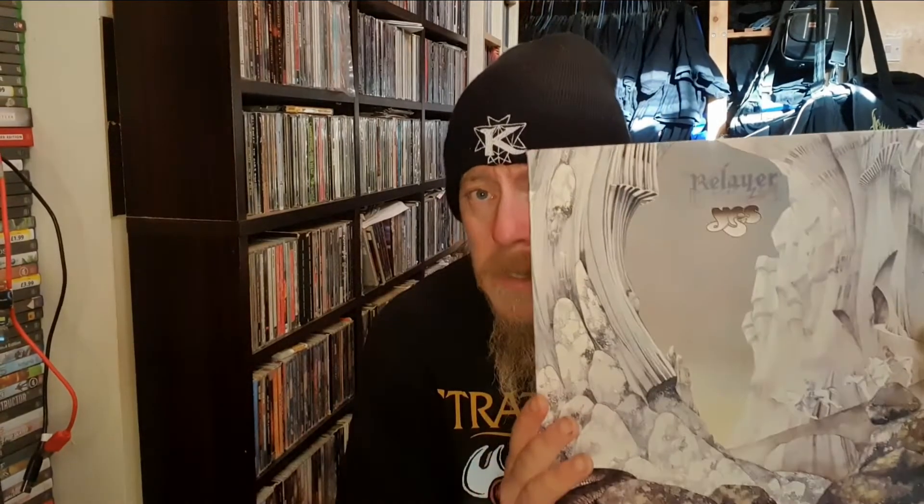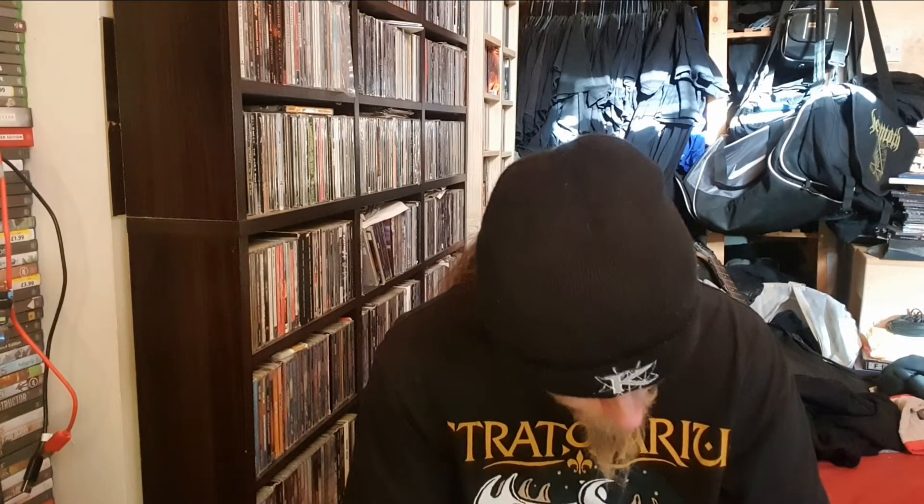Now for the two vinyls — the first one is Relayer by Yes. I absolutely love prog rock and I've been dipping more into the earlier stuff from this band. I can't wait to listen to this album, especially track one — The Gates of Delirium — which is something like 20-plus minutes long. This was released in 1974. It was about six pounds on CD at HMV but I found it on eBay for around eleven quid on vinyl, so I thought I'd add that to my collection.